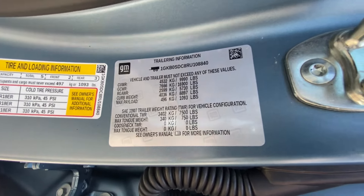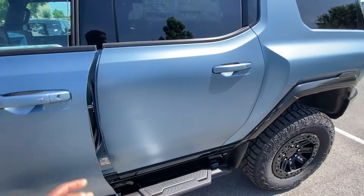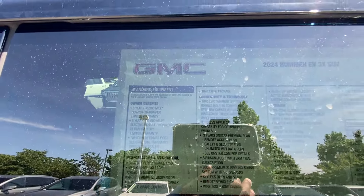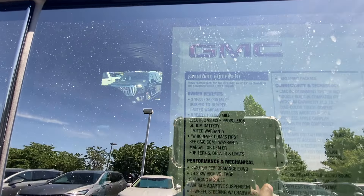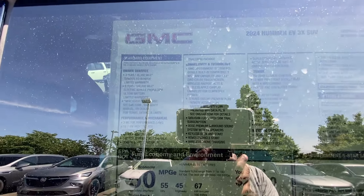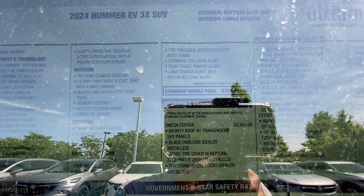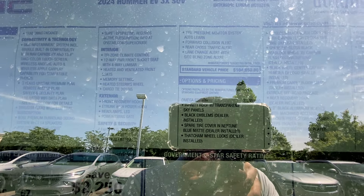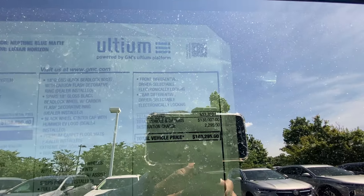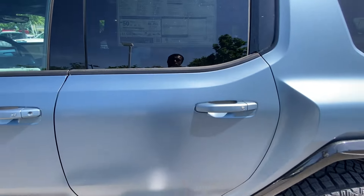This can tow up to 7,500 pounds — that will diminish your range, but it's able to do so. The seat is adjusted for someone 6'3" with longer legs. Big shout out to GMC of Murfreesboro for allowing me to review this Hummer today. The Omega Edition package is $23,355, including the infinity roof panels and black emblems. The sticker price is $140,295, and this one has a max-charge range of 298 miles.